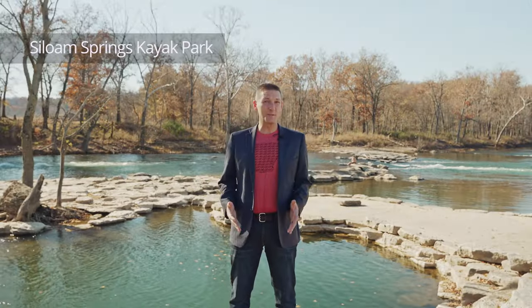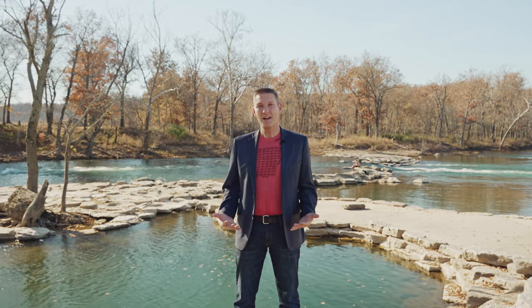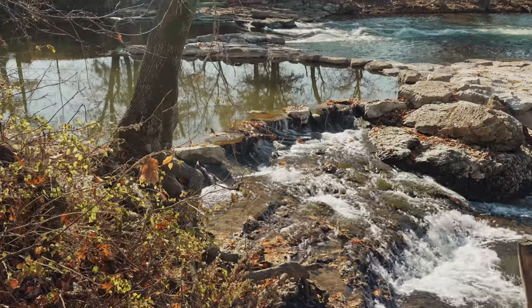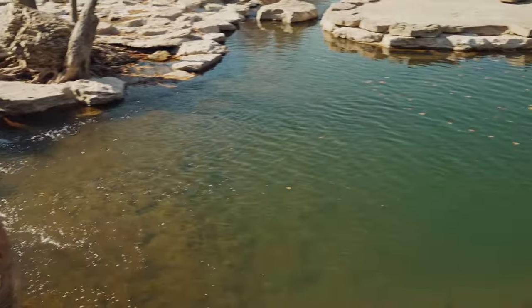One of Siloam Springs' coolest features is the Siloam Springs kayak park that you see behind me. There are Class 1 and Class 2 rapids, a swimming area, and a picnic area for families to enjoy, located right here on the Illinois River just south of Siloam Springs.